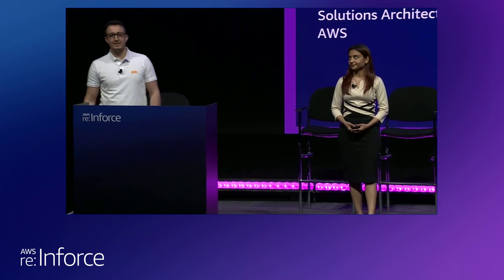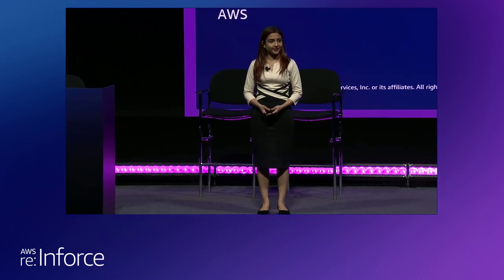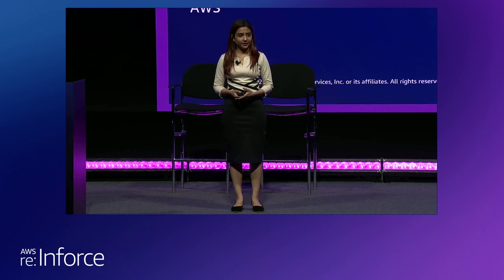My name is Tulio Bittar, and I work as a Senior Cloud Security Architect at Inter & Co. And I'm Swara Gandhi, a Solutions Architect with AWS Identity. I have been with AWS for a little over four years now, very focused on governance and controls that you put in place for your AWS environments.